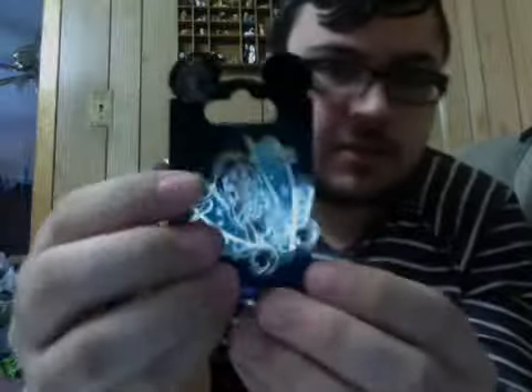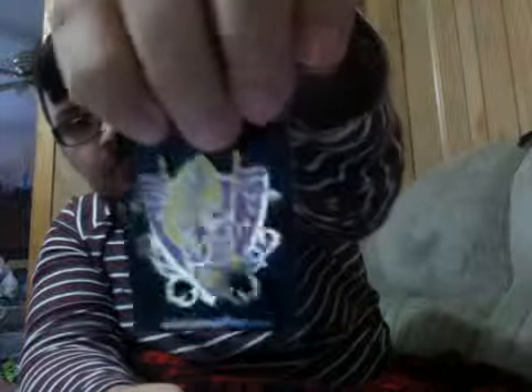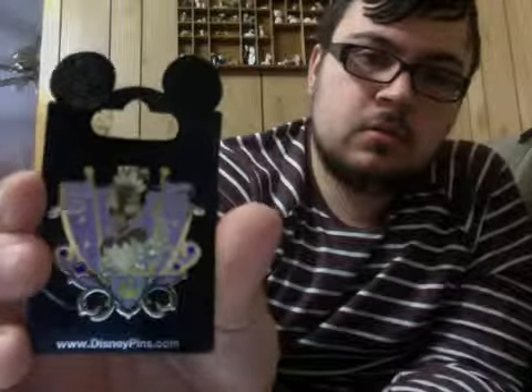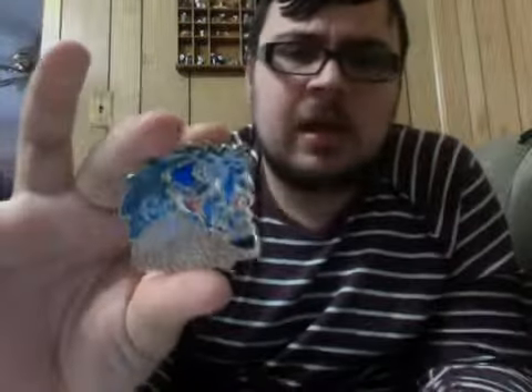I got four more of the crest pins that I was trying to collect. I got Princess Jasmine, Rapunzel, Tiana, and Ariel. I believe upstairs I have Mulan, and I know I still need to get Cinderella, the one from Brave, and Pocahontas. And then from Disneyland Tokyo there is Cinderella and Snow White, which I probably will never get.